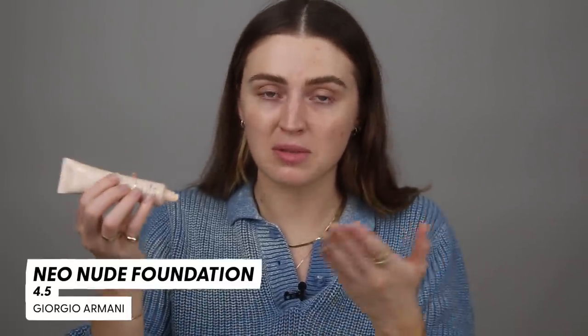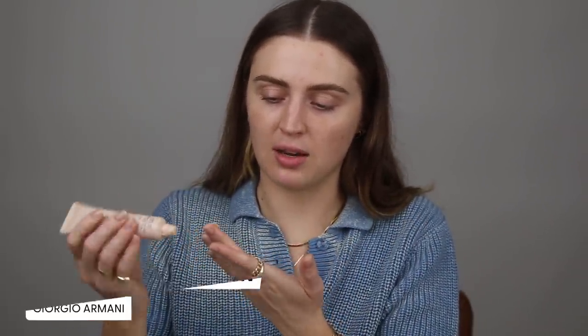This could potentially — I don't want to speak too soon — but by its title this sounds like a foundation that's made for me. This one's in shade 4.5, which seems to be the same kind of shade numbering as the Luminous Silk foundation. I'm gonna rub that in with my fingers. It feels really nice and creamy but liquidy.